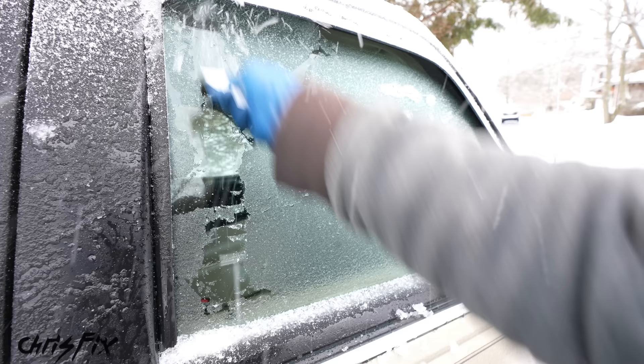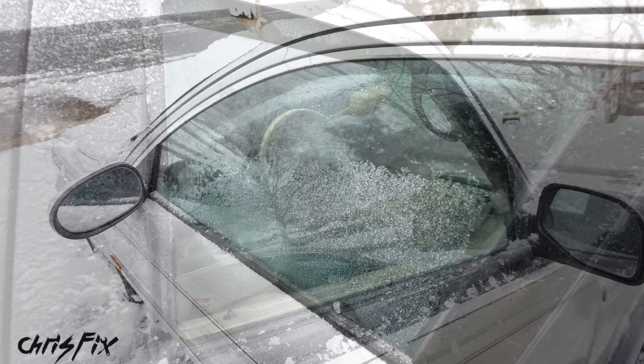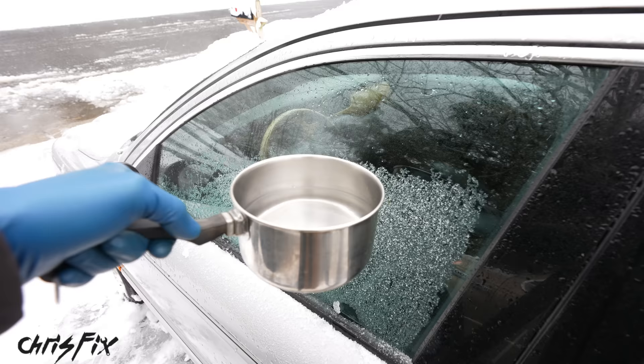Obviously be careful not to break the credit card, but look how well this works in a pinch. If you need to remove some ice, just grab a credit card out of your wallet and you'll be good to go. One last quick tip on frozen glass — whether it's your windshield or side glass — never, ever, ever use boiling water or very hot water poured directly onto your windshield or glass. It can crack it, and that wouldn't be good.